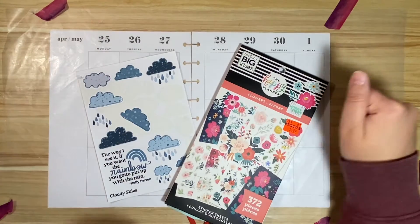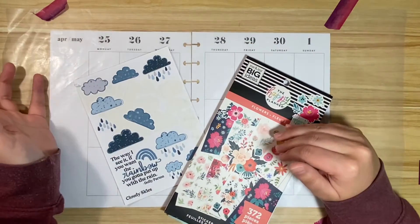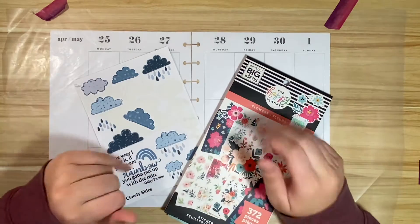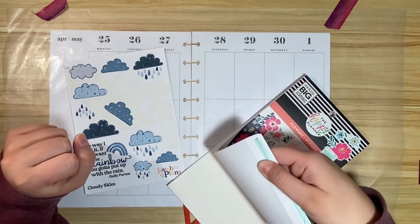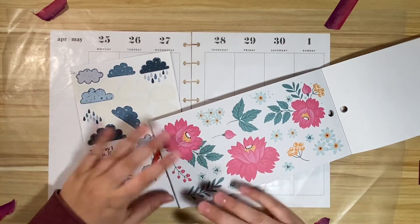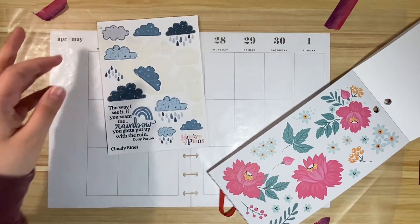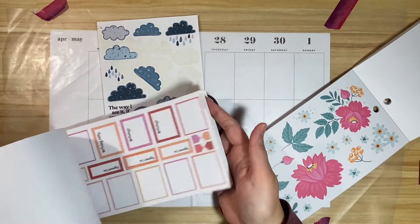Hey friends, today we are going to be decorating and planning in my catch-all vertical spread for April 25th through May 1st. Because this is the week between April and May, I thought we would do an 'April showers bring May flowers' theme. I have a few leftovers from when I did my April monthly, and these really bright obnoxious fuchsia florals actually looked really cute in contrast to the dark moody cloud vibes. Hopefully this works out — it might be a cluster but I think we'll get through it. I meant to look at boxes before I started filming but I did not, so this may be a long one.